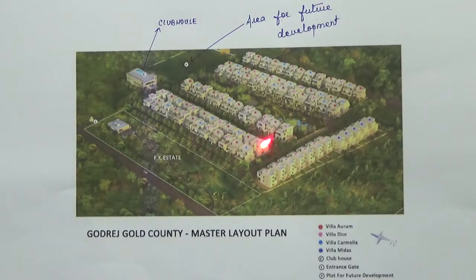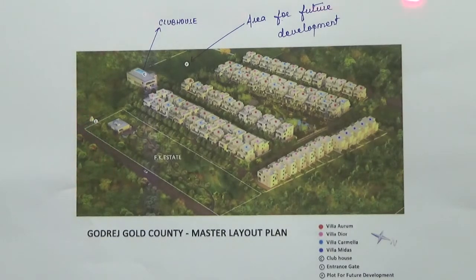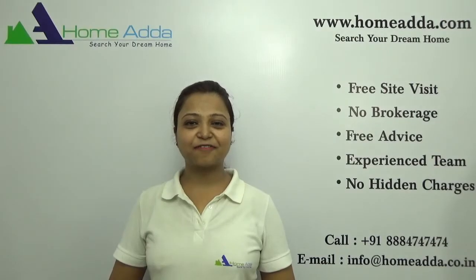Apart from this, the project has also got one swimming pool for adults, and beside that a toddler's pool and a jacuzzi. The handover of this project has already started from December 2016 onwards.